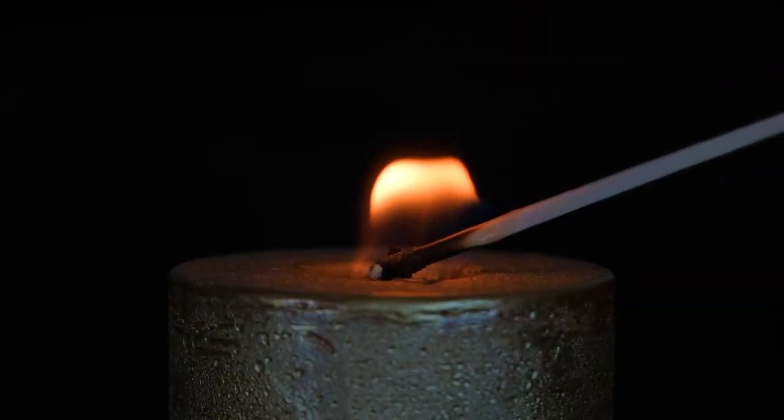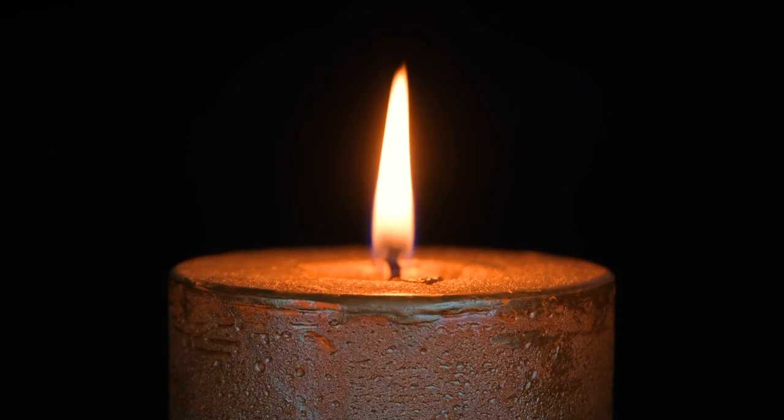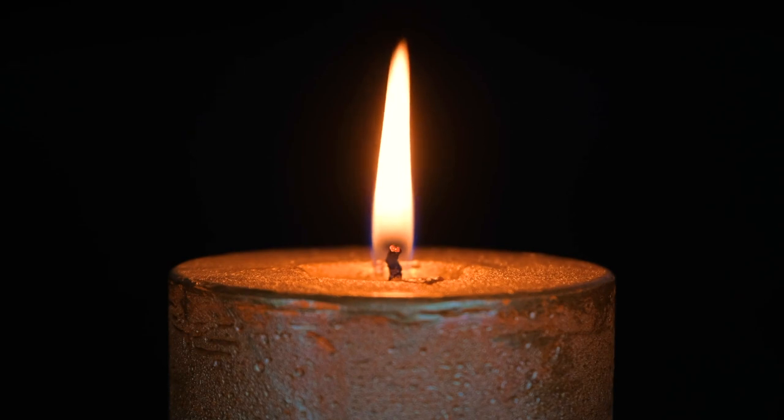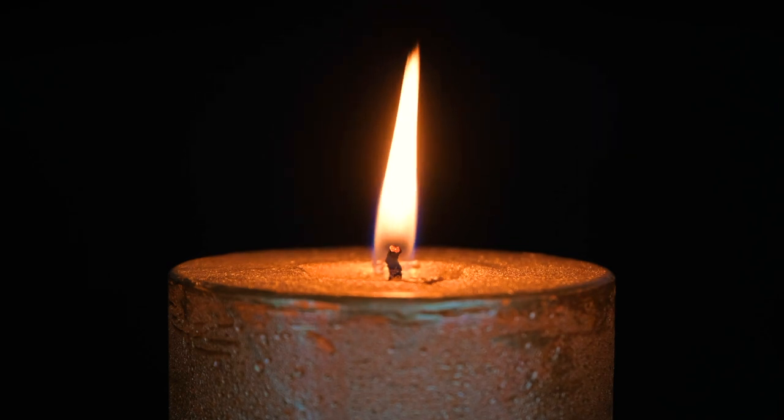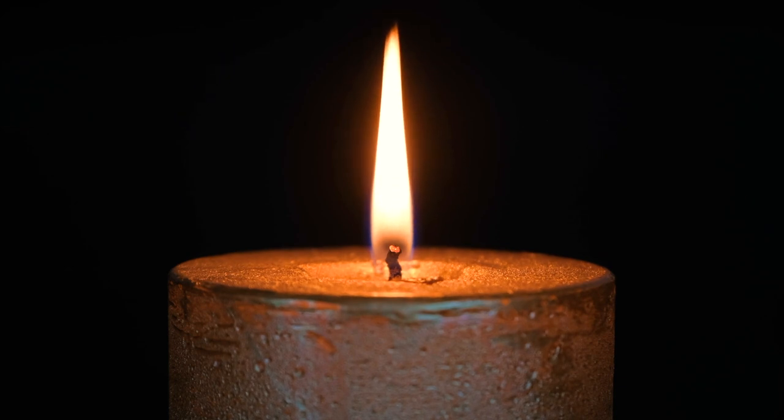Guided Candle Meditation. This is a heartwarming meditation that brings greater focus and awareness to us quite easily and effortlessly. The greatest benefit of this meditation is that it will help you to naturally focus your mind. Steady, one-pointed focus on the candle will help you to find a steady, one-pointed focus in your mind.